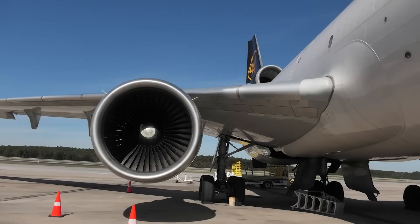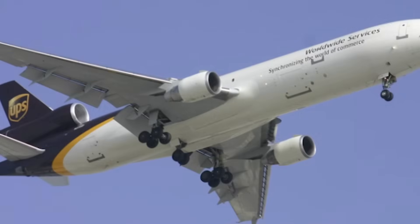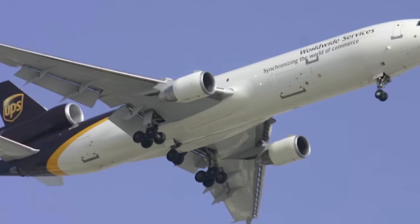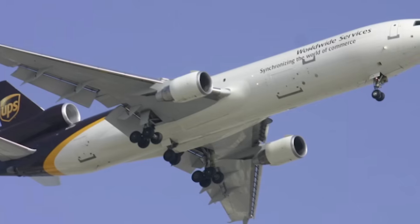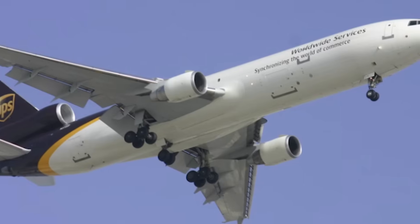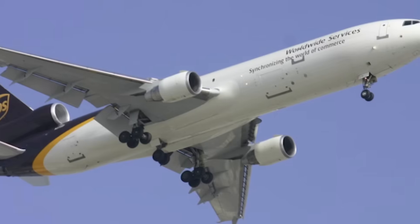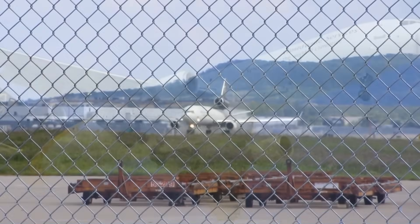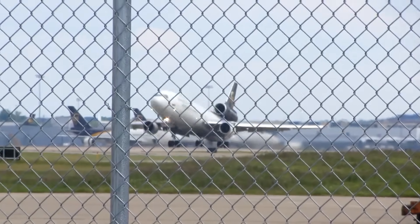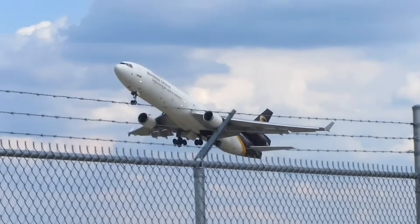To understand why this accident unfolded the way it did, we need to start with the MD-11's pylon design itself. The number one and number three engines sit under the wings using a dual lug mounting system — one forward lug, and one aft lug connected to spherical bearings. On paper, it's a straightforward design used on countless aircraft. But the MD-11 system has one trait that matters more than anything else: the two lugs don't carry equal loads at all phases of flight. During rotation, the aft mount takes the hardest hit, as the aircraft pitches up and thrust and aerodynamic forces load that single connection point with a spike in stress far beyond anything experienced during cruise or taxi.